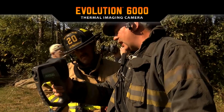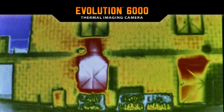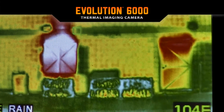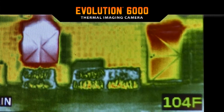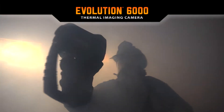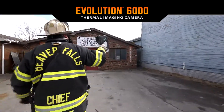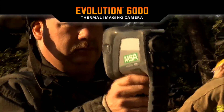An option includes integrated video and picture capture. These images are saved in the camera and are available for download onto a computer for future review and training. The design team at MSA had two goals in mind: take the user experience to a new level and offer the best TIC on the market.